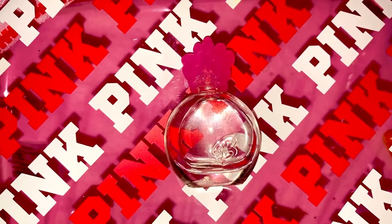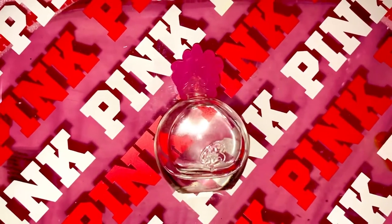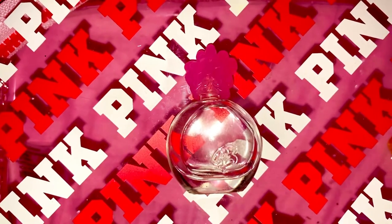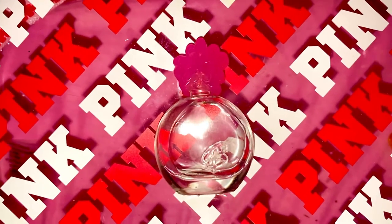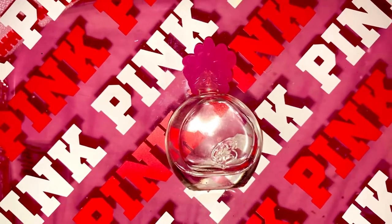It takes me back to when I was learning to drive. My boyfriend would teach me, and one of our little excursions was to drive to a local CVS. That's where I picked up this perfume, so every time I look at this little Barbie perfume, I get taken back to a fun time in my life.